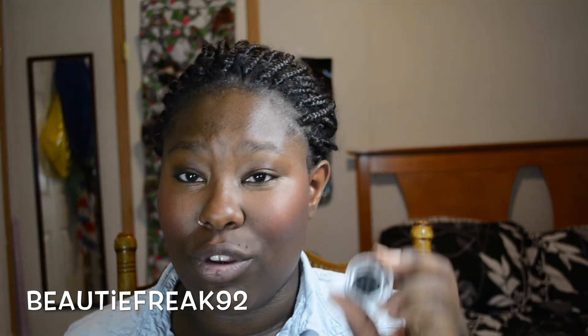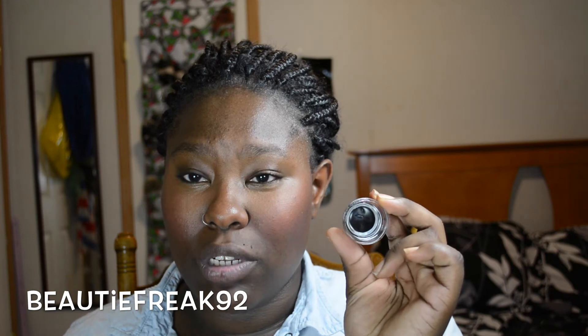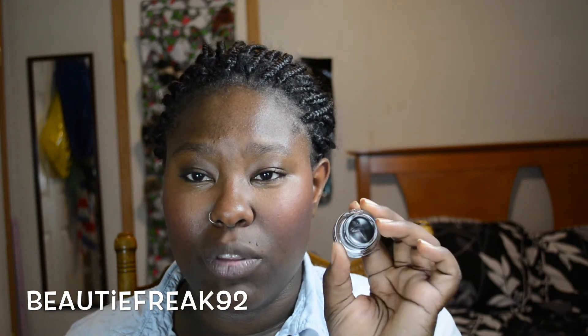I also got a repurchase of the MAC Black Track Fluid Line. I came up with a video idea to compare the Black Track against the Wet n Wild gel liner that comes in the diamond-shaped container — let me know in the comments if you want that video. I've been out of the Black Track for a while and finally got it again.